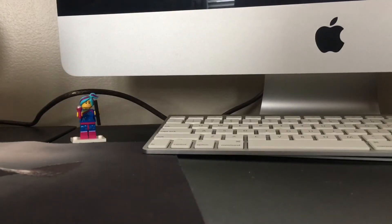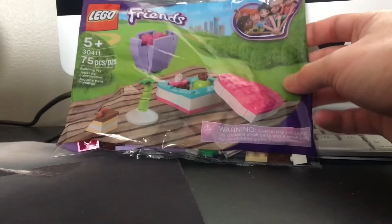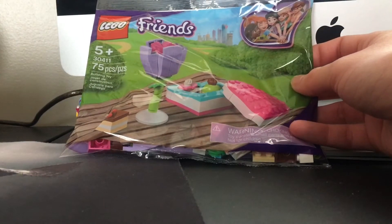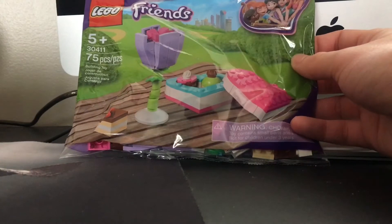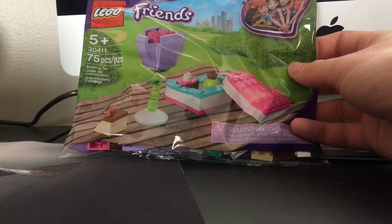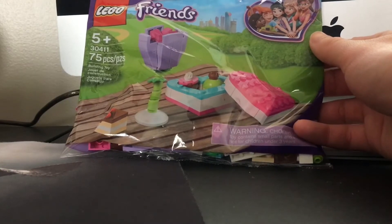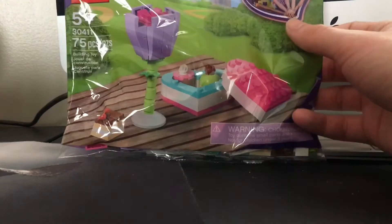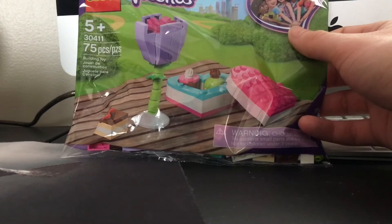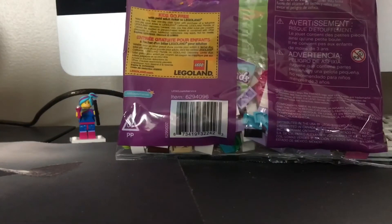So without further ado, let's go right into the video. One of the first polybags I have is the Friends Gift With Purchase. This was a gift with purchase through February 7th through 14th in the USA — it may have been in other countries, but I'm not sure. This was a promotion for $35 and over. I would have gotten it twice, but I was a day off on the second purchase. The first purchase I made was on the 12th, and then we went there the 15th — missed it by a day.